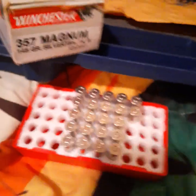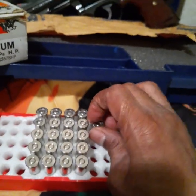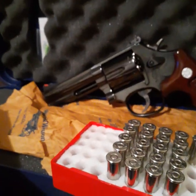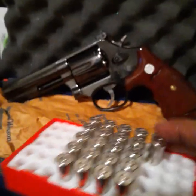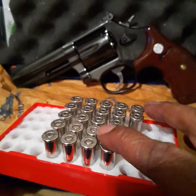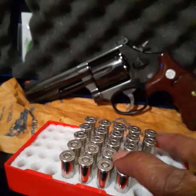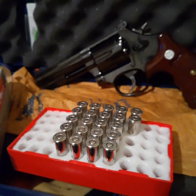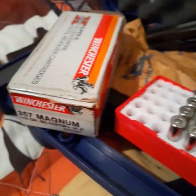For self-protection, not the range, this is what I keep in my 586 357 Magnum. You might be able to lay a bear down with these — it's a hot load. Really nice.